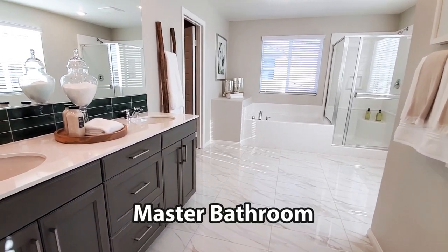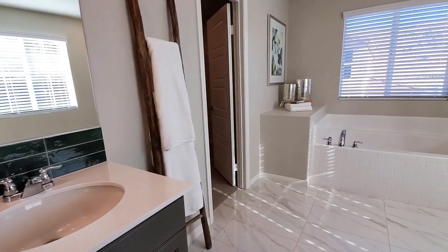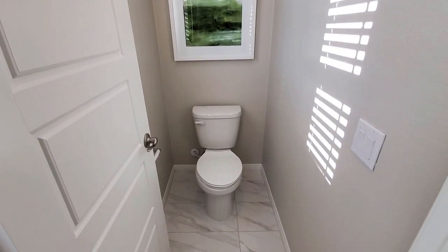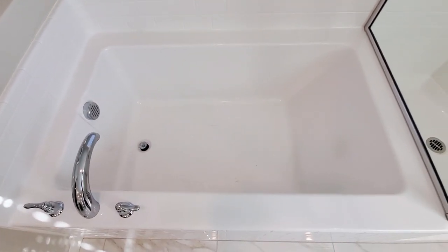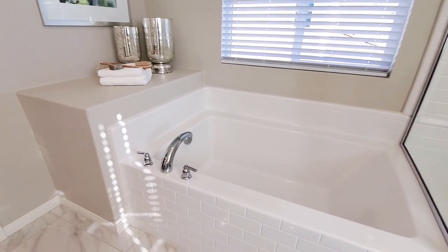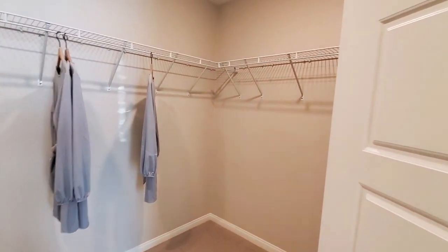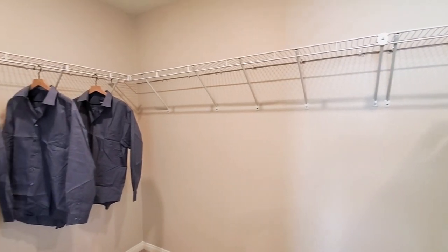The ensuite master bathroom has dual sinks and cabinets. There is also a private water closet with a toilet. The master bathroom has a separate shower and a bathtub. Another nice feature the owner's suite has is this huge master walk-in closet. It has single poles with plenty of room for both winter and summer clothes.